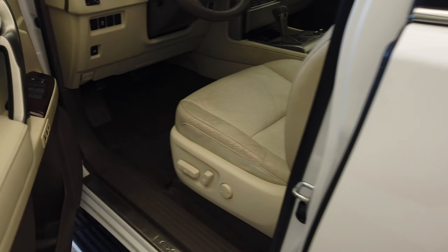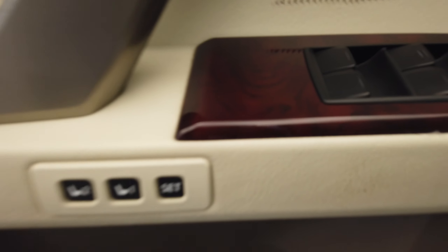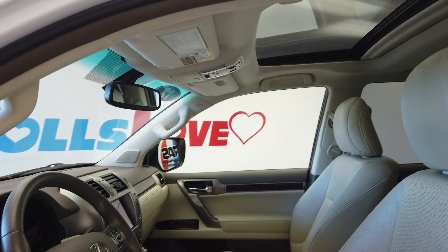Turn signal mirror and keyless entry. Inside we have a two-tone leather interior, seat memory, and a power sunroof.